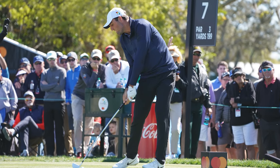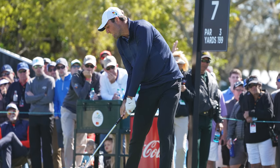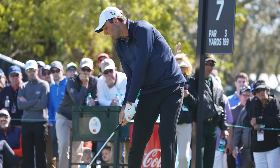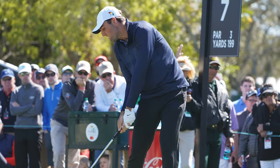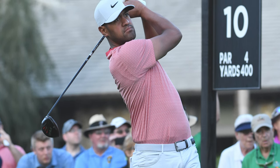2023 Masters champion Jon Rahm uses only one tape wrap underneath his mid-sized Golf Pride MCC grips. Scottie Scheffler uses six wraps of tape under his standard 58 ribbed Golf Pride Tour Velvet grips. Tony Finau meanwhile opts for a near-unbelievable 13 wraps under the right hand and 12 under the left of his Lamkin UTX mid-sized full-cord grips.